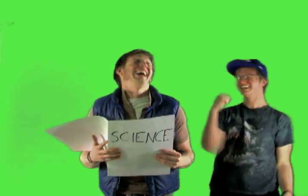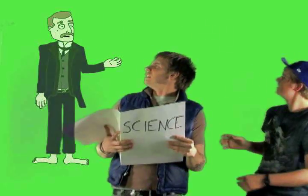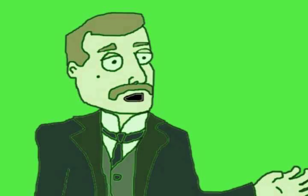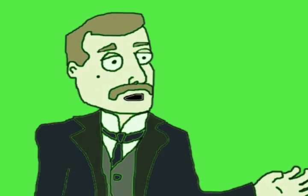Yes! Ha ha! Have no fear, buddies. I am but the humble ghost of Ernest Rutherford — Ernest Rutherford, the scientist.